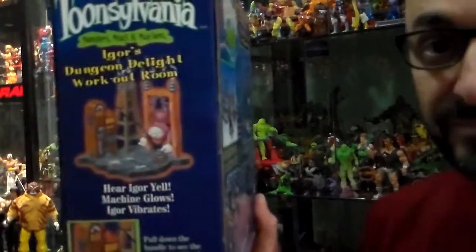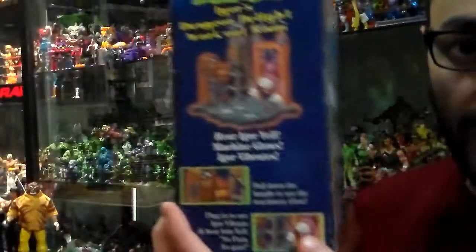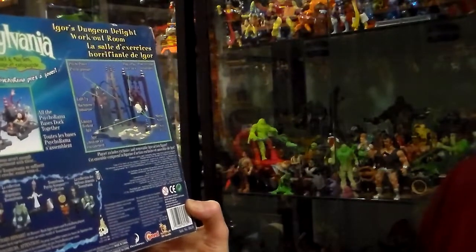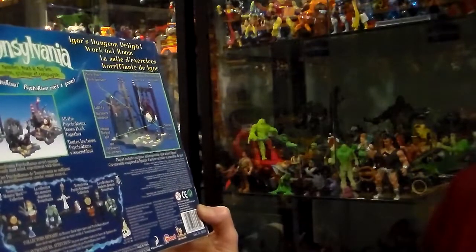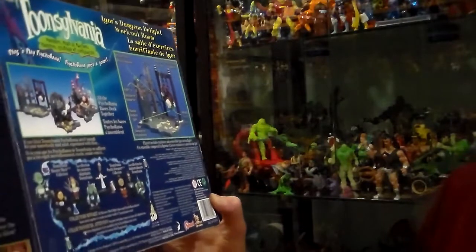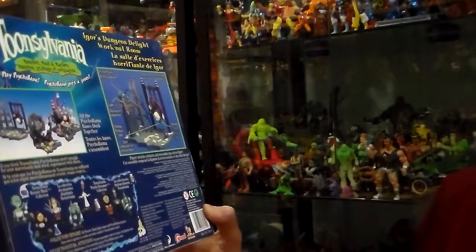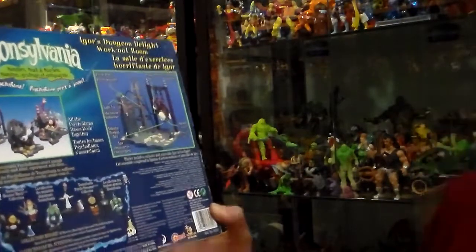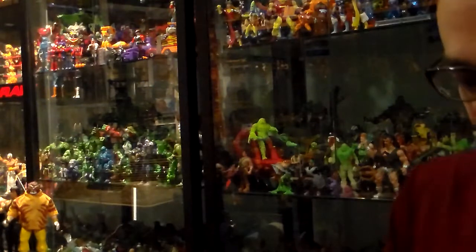The sides say the same thing — one French, one English. And the back shows you what it is. It mentions two more play sets. All the Psychorama bases dock together. If you think Toonsovenia Psychoramas aren't enough for your marvelous mad mind, explore and experiment. There's also a Toonsovenia monster muck collection, and those are the ones that I have. Since this thing is already open, let's see the inside.